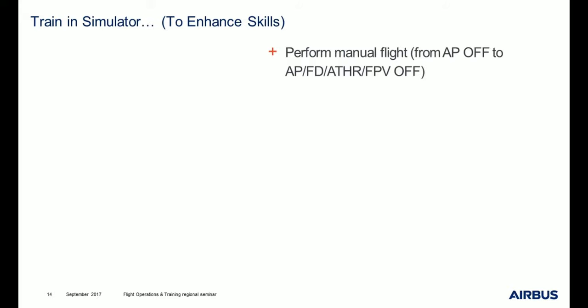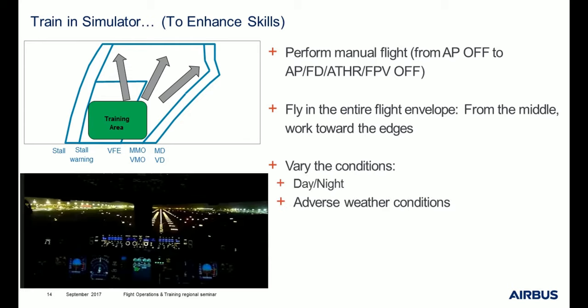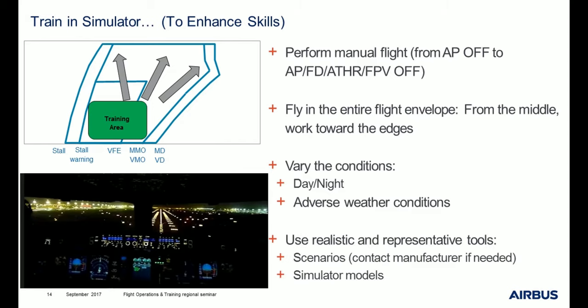Crews have to be trained in simulator. Perform manual flight — going from simply using AP off, to full AP off, FD off, autothrust off, and FPV. Fly in the entire flight envelope, from the middle working toward the edges. Vary the conditions — day and night, various weather conditions. Use realistic and representative tools.